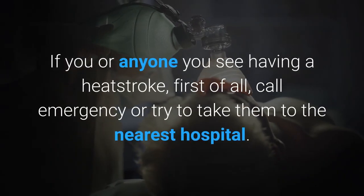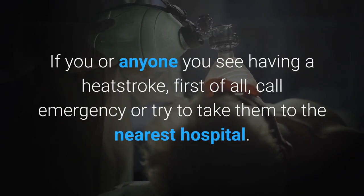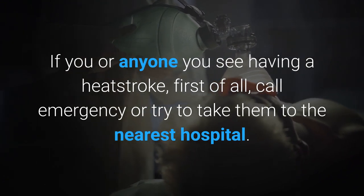If you or anyone you see is having a heat stroke, first of all, call emergency or try to take them to the nearest hospital.